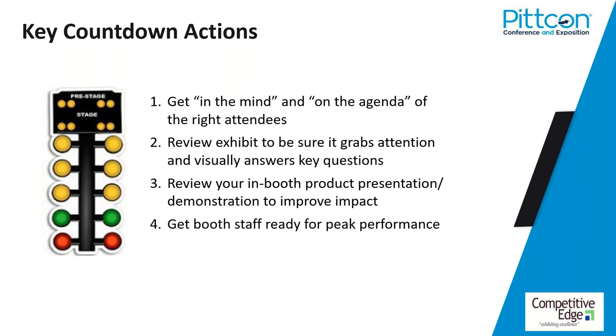Number four: you can do all this stuff right, but if you have booth staffers who look and act like they don't want to be there — sitting in the back of the booth with a Starbucks in one hand and a cell phone in the other — it's all going to fall apart. So we're going to share some ideas on how to get your booth staff ready for peak performance.